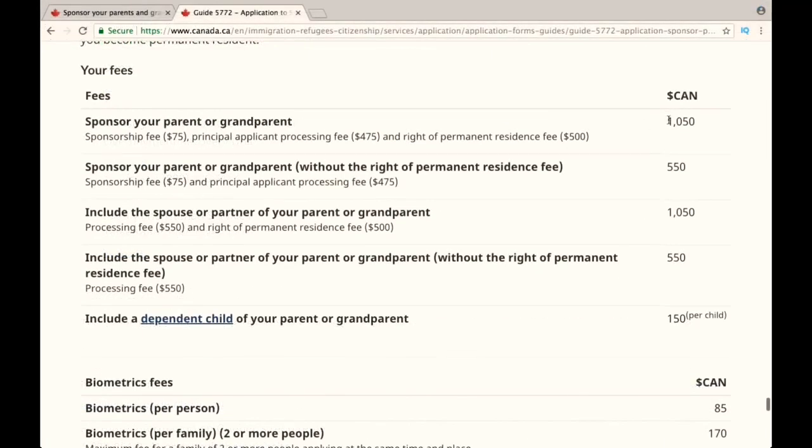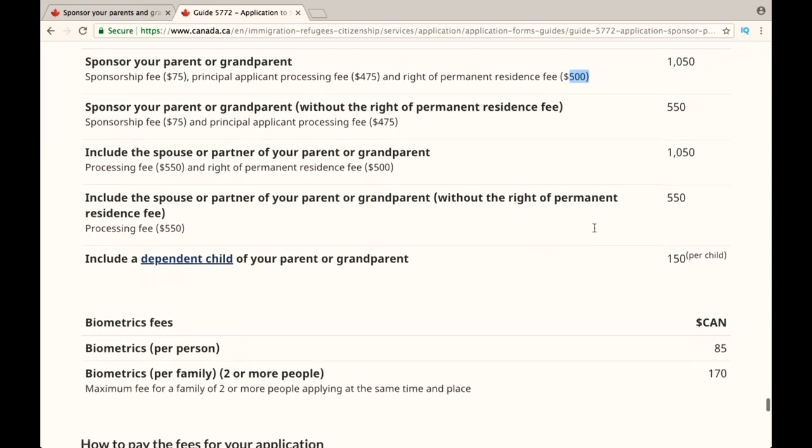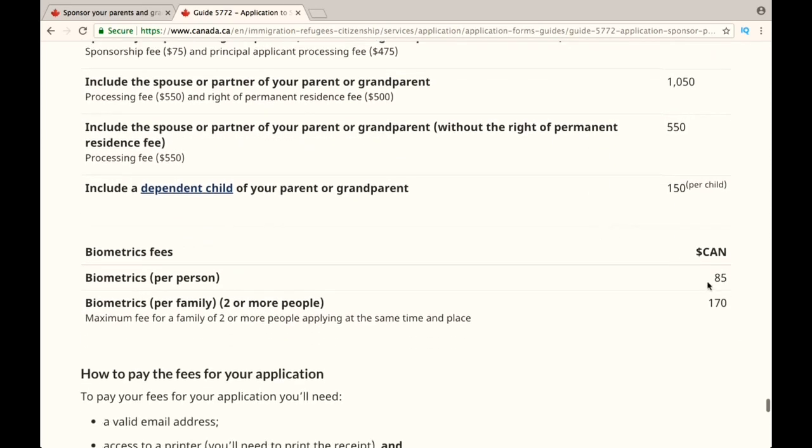The fees to sponsor your parents or grandparents total $1,050, which includes $75 for the sponsorship fee, $475 for the processing fee, and $500 for the permanent residence fee. You also have to pay $85 for biometrics.